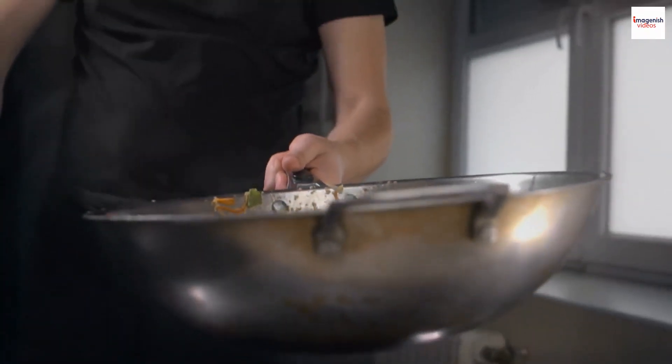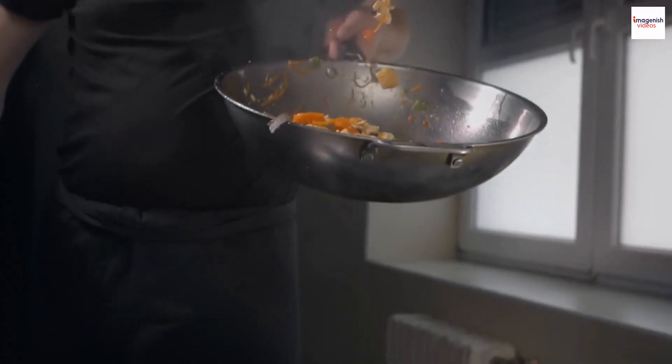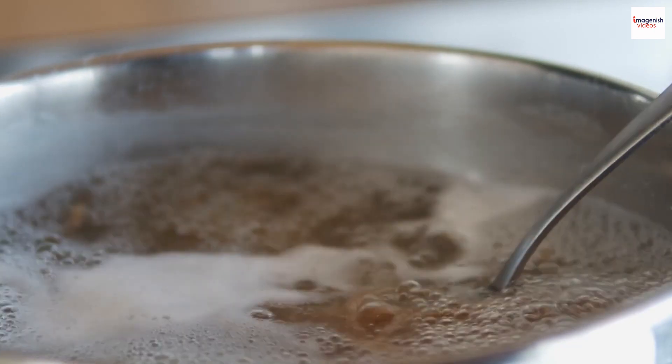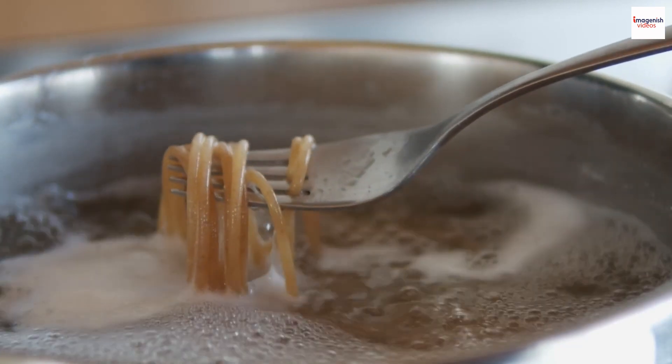Get ready for a slurping adventure. In Malaysia, it's not just acceptable but encouraged to slurp your prawn noodle soup. The act of slurping is believed to enhance the flavors by allowing the broth to mix with air, creating a more enjoyable and aromatic experience.